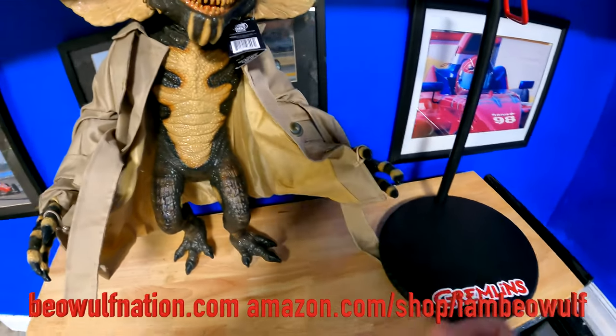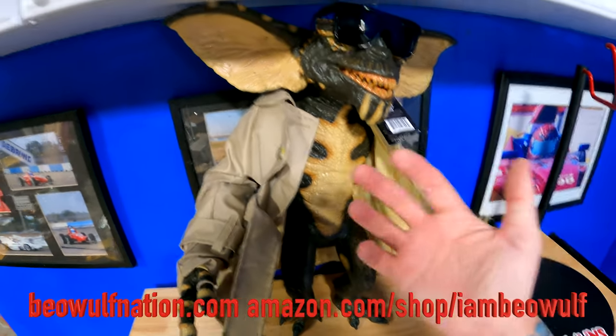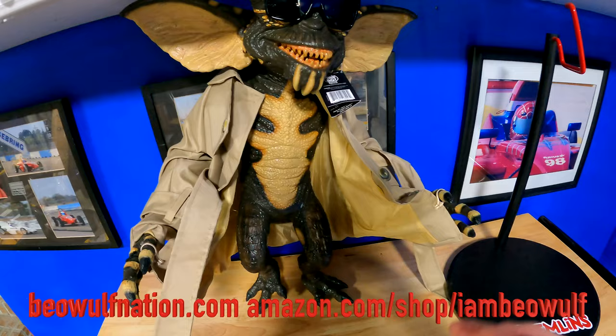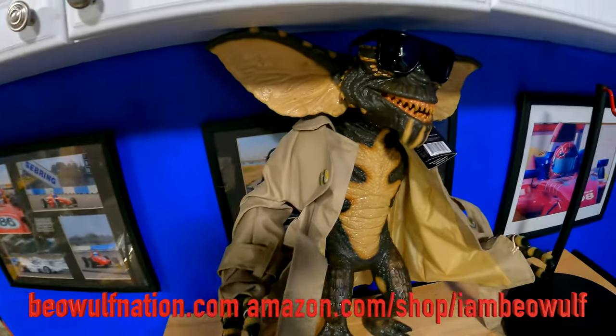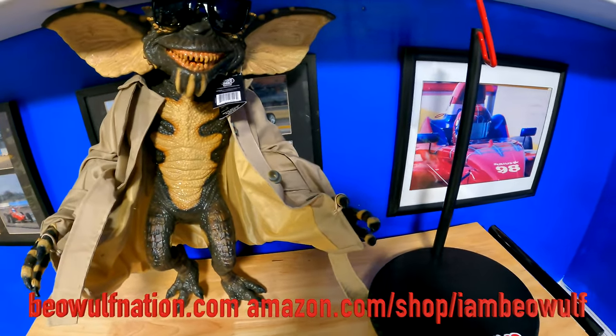I got this really nice shelf in my family room, and that's where I'm going to put them. Hopefully my dogs don't jump up and try getting them, because it looks like a creature. I think anybody who comes to my house will walk in and be like, oh, you got a gremlin in the house. So let's put this up and I'll show you guys what it looks like.